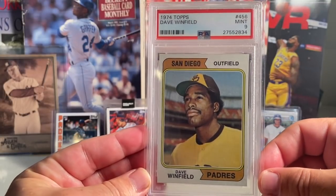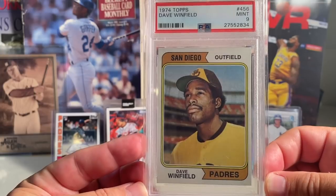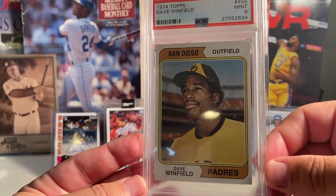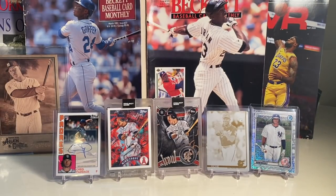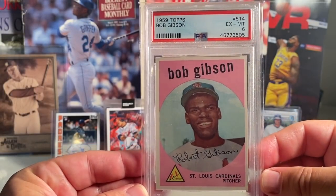At number 9 we have the 1974 Topps Dave Winfield in a PSA 9. This was part of that video I did — my best Topps card from 1952 to 2020 — and I didn't have a '74 Topps card, so I went ahead and got that.